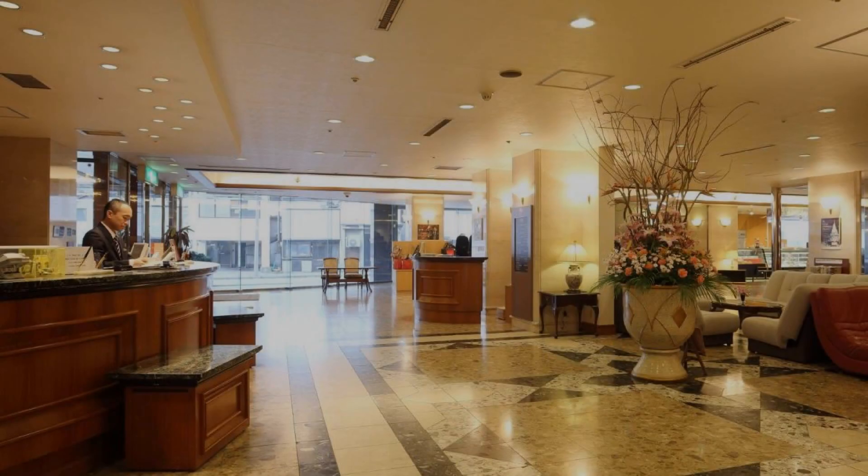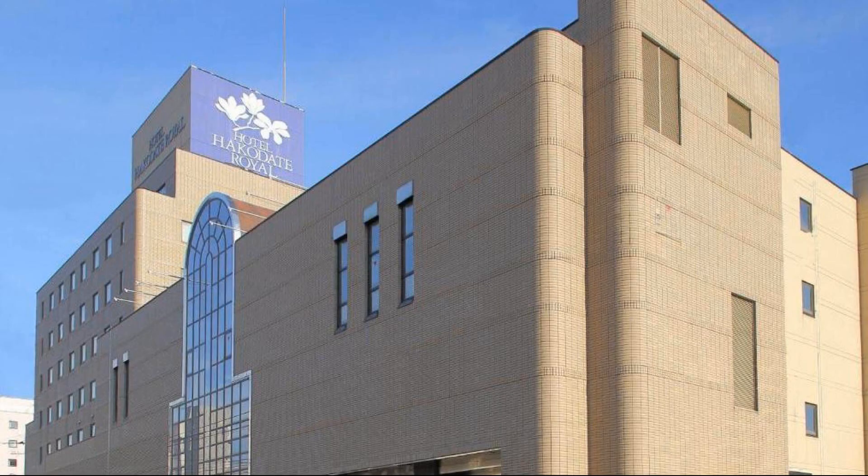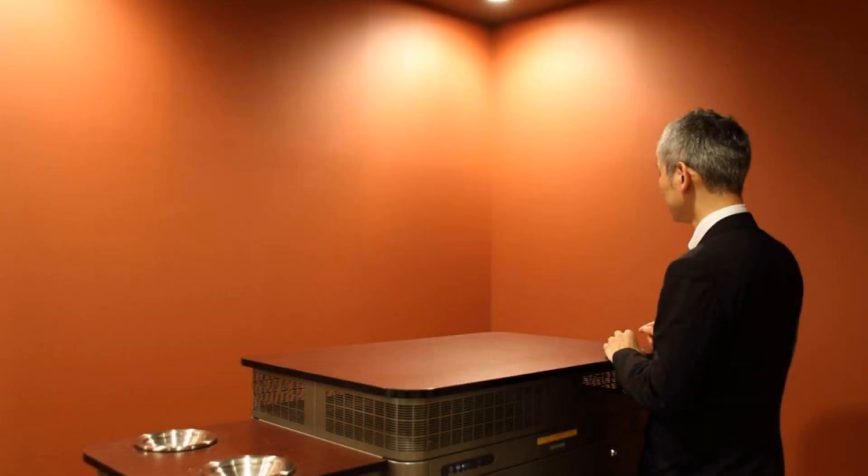So friends, we will meet again in a new video with a new property. Be safe. Be healthy. Goodbye.